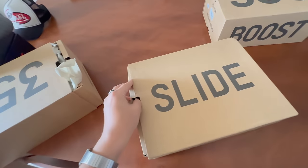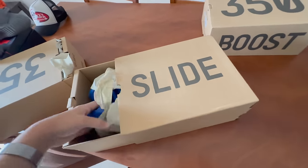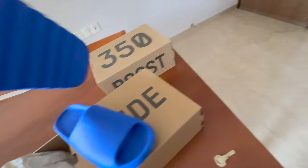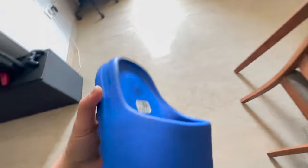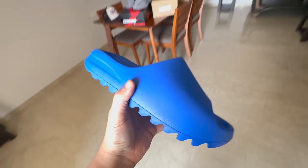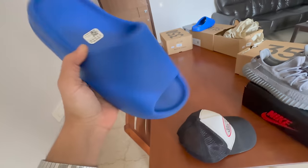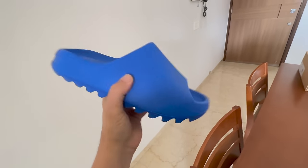There it is — the beautiful looking slides in blue, called the Azure. It is so nice, I cannot even explain. This was first leaked a couple of months ago and then the whole situation happened and we thought we'd never get it, but we finally got it and it is so so nice. I'm not really a huge fan of slides but this color has got me going 100%, which is why I got them. Also on sizing — go one size up beyond your 350 V2 sizing because these fit very very snug.